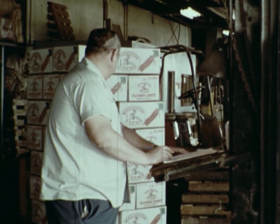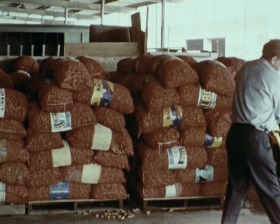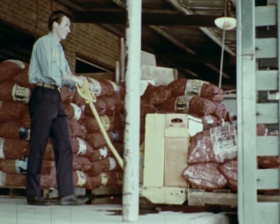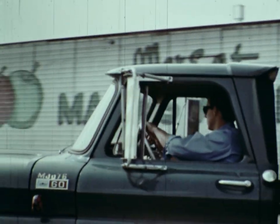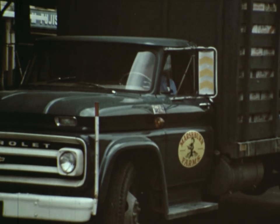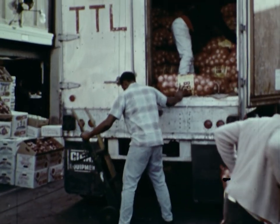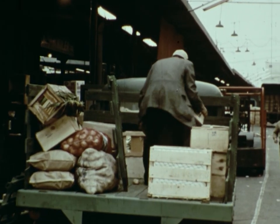To get the money he needs, he sends the carrots to the city to be sold. A truck driver delivers the carrots to the wholesale produce market in the city. Many workers are needed to unload all the trucks.